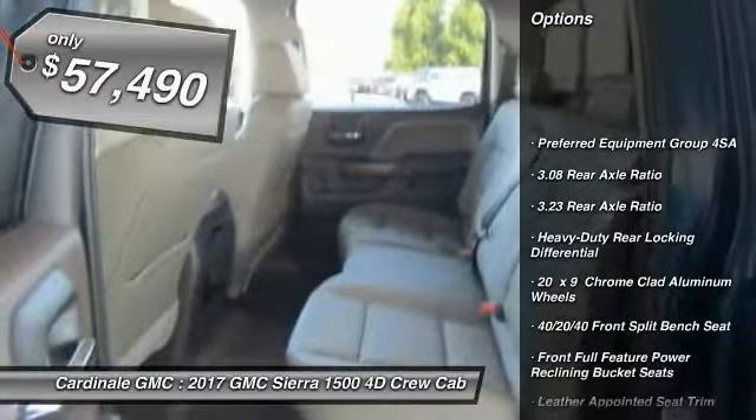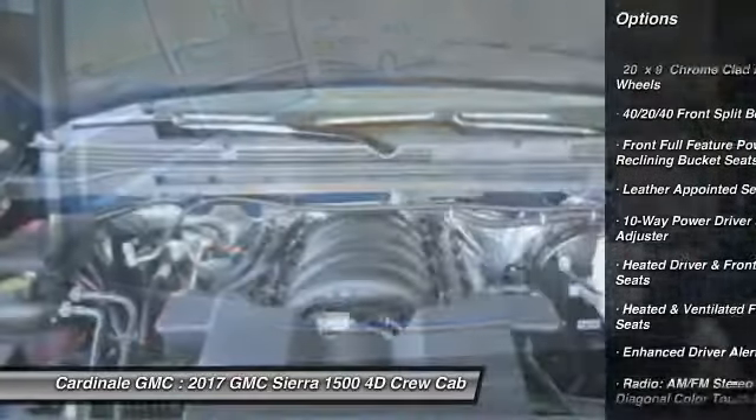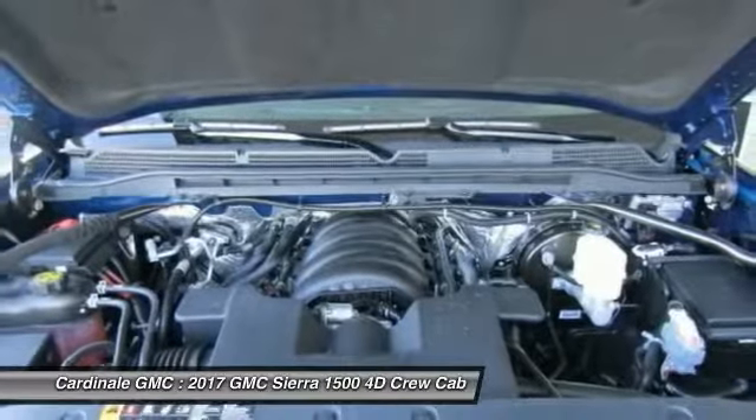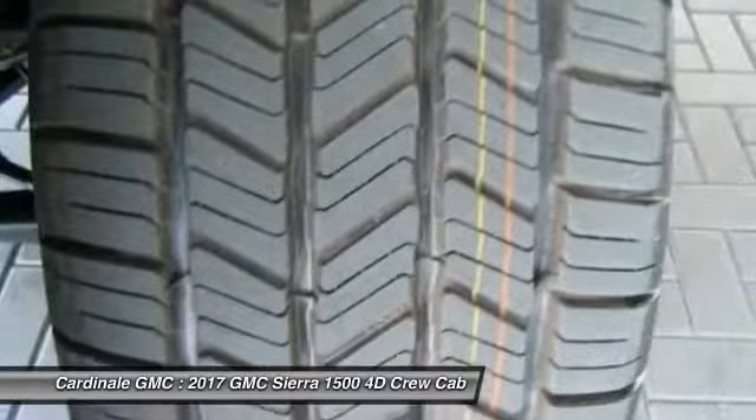Steering wheel audio controls, power passenger seat, Bose sound system, remote engine start, traction control, dual airbags, air conditioning, chrome mirror caps, power steering, alloy wheels.